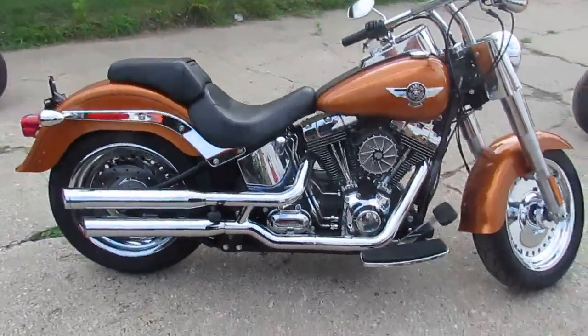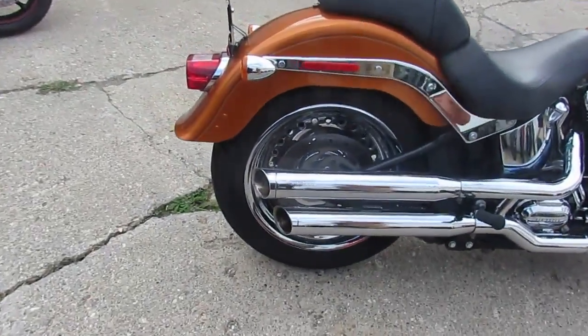This is a 2014 Harley-Davidson Fatboy. We got this thing priced at $12,900.